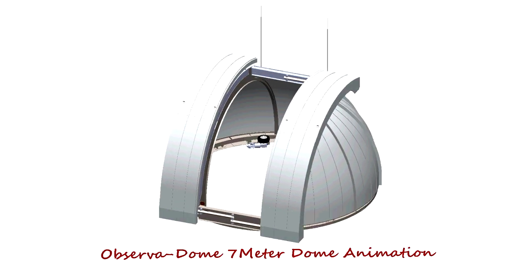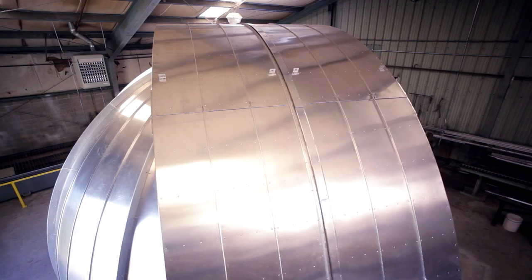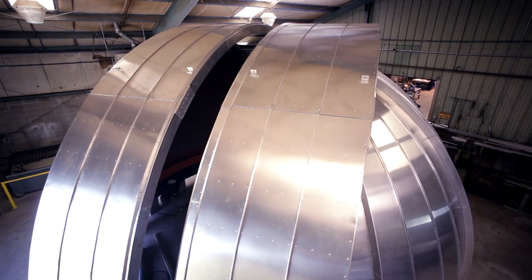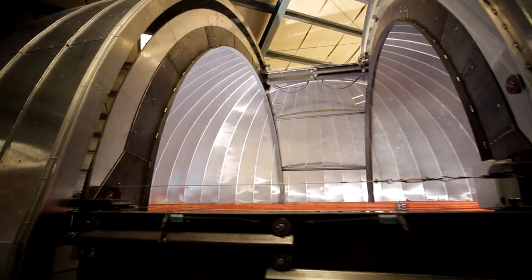Our team has recently announced new advances in fast-tracking observation domes. The NASA MCAT project team contracted a 7-meter diameter, wide aperture observation dome, asking for an 18 degrees per second rotation rate.